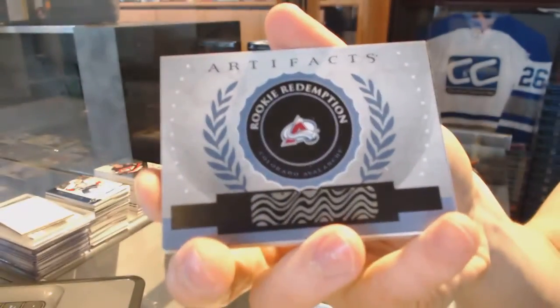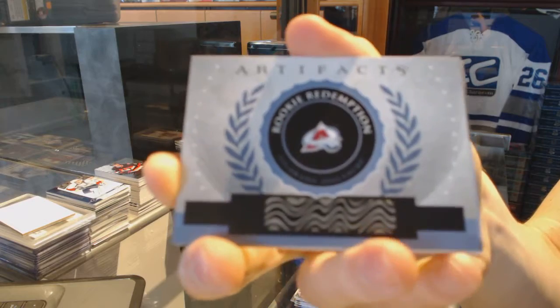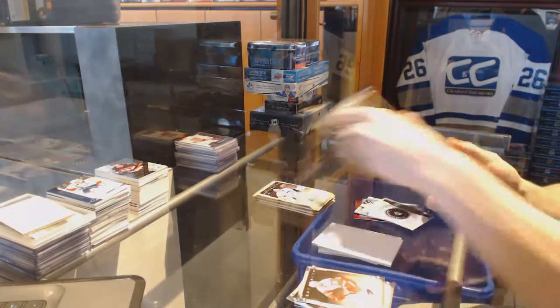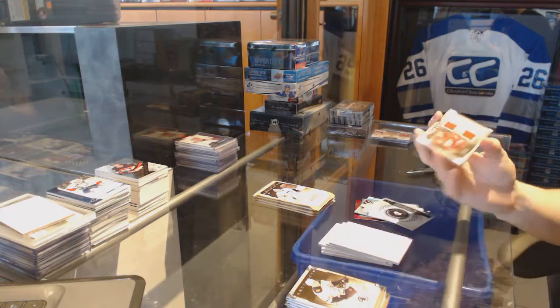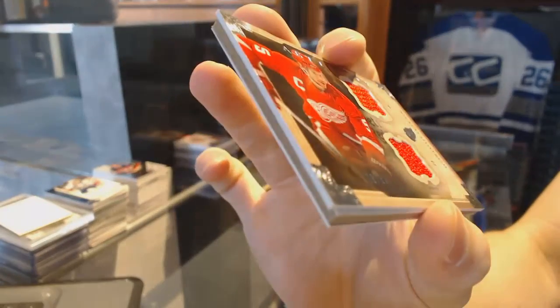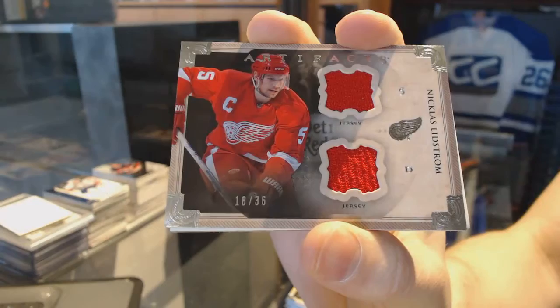We've got a rookie redemption for the Colorado Avalanche, Nathan MacKinnon — rookie redemption for the Avs. We've got a horizontal dual jersey numbered 36 for the Detroit Red Wings, Nicklas Lidstrom, 18 of 36.